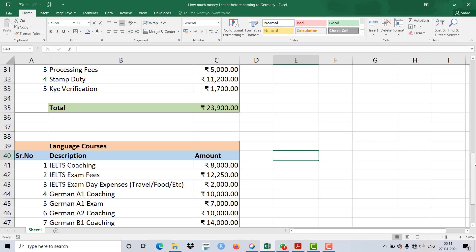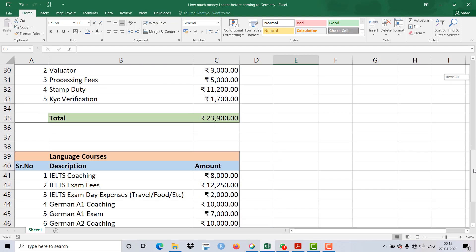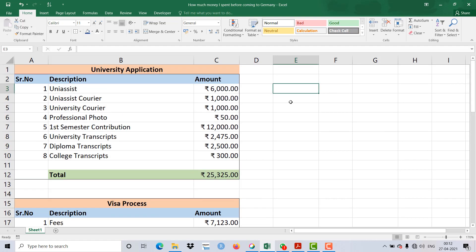You also spend on your initial month's deposit and rent from India itself, before even coming to Germany. So apart from the block account, there are several additional things you spend on. It's actually not free to study in Germany — yes, the tuition fee is free in that sense — but before coming, you spend a lot of money. For a middle-class family in India, it can sometimes be difficult to arrange even this much.